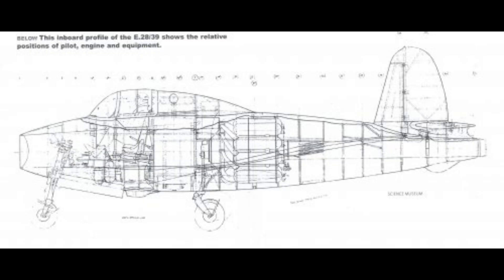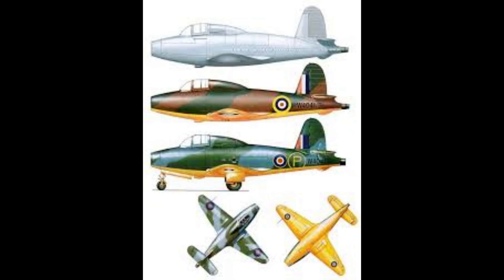This was to simplify development and reduce the unknowns inherent in mating a completely new propulsion system to an airframe. The resulting aircraft, the Gloucester E.28/39 — sometimes called the Gloucester Whittle — was built around Whittle's experimental W.1 engine. The W.1 was a centrifugal flow turbojet design, structurally defined by a single-stage, double-entry centrifugal compressor and ten reverse flow combustion chambers.